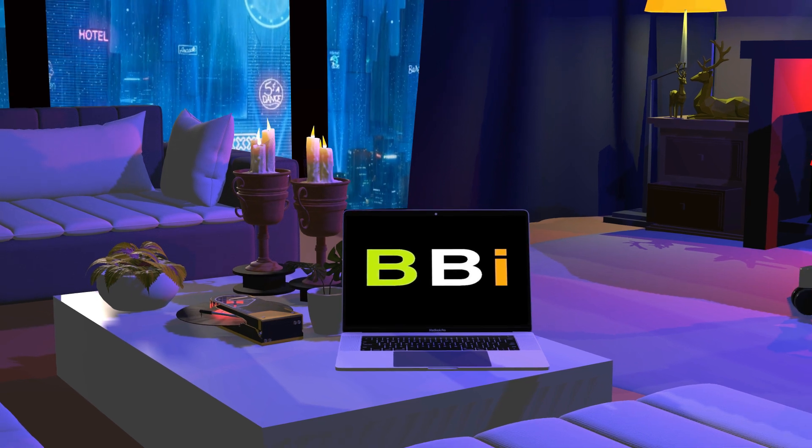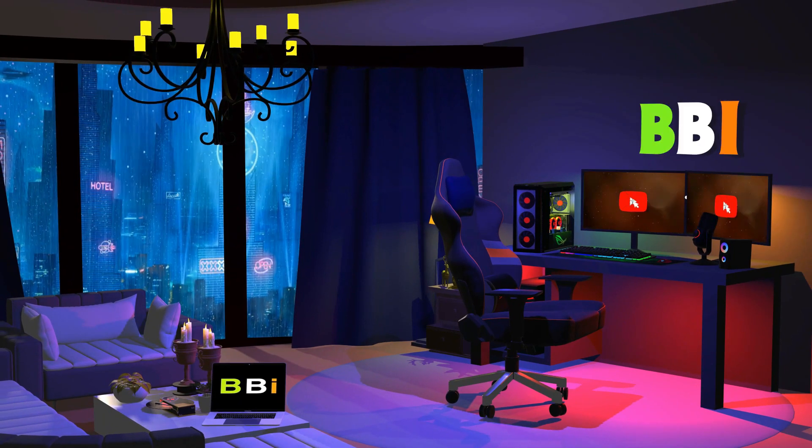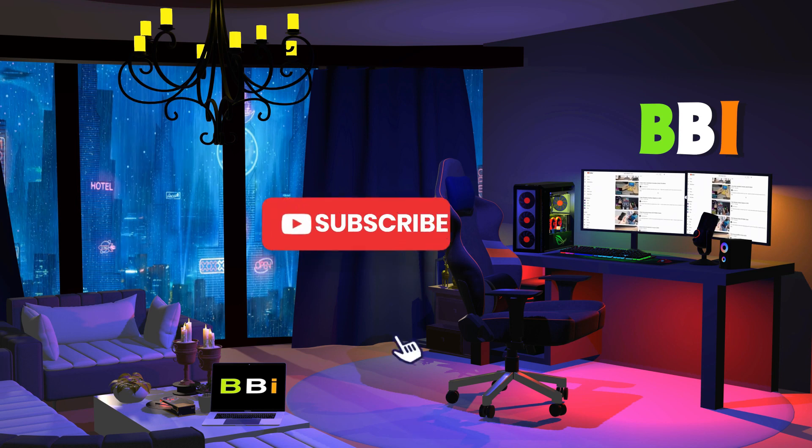Here, we review tech products to help you make the best purchasing decision. Our team stays busy to keep you updated on the latest tech trends. To purchase the right product, check out the links in the description and subscribe to my channel.